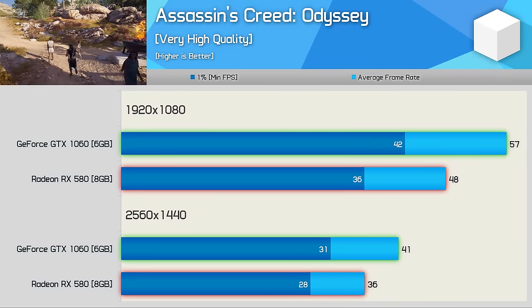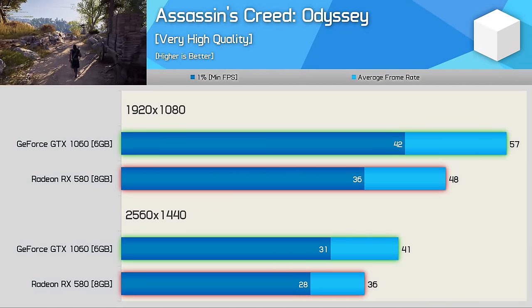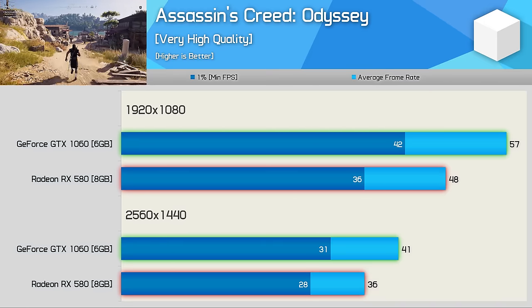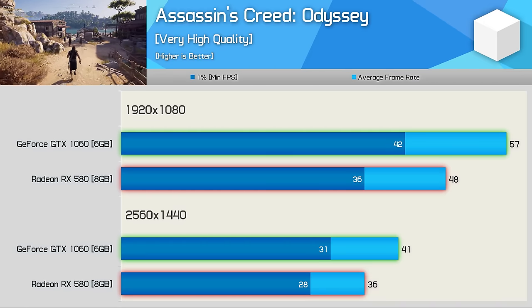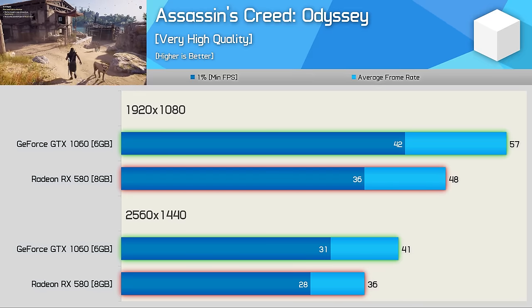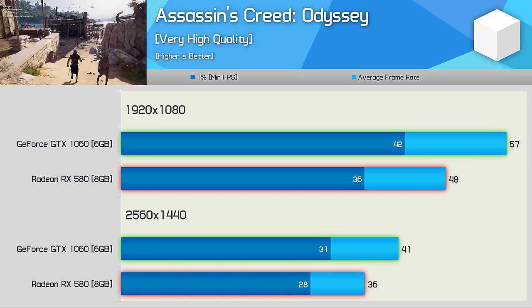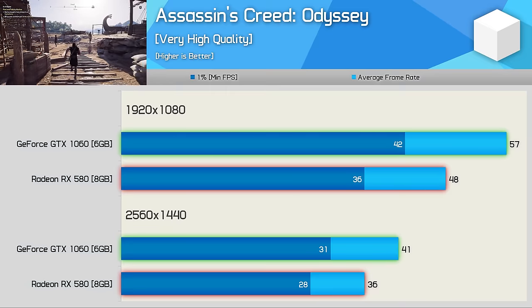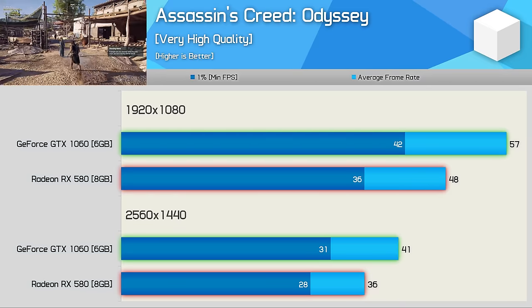Assassin's Creed Odyssey might be an AMD sponsored title, but Nvidia's DNA was embedded in this series long before AMD started throwing money at the developer. No amount of driver optimization will fix that — the GTX 1060 6GB was 19% faster at 1080p and 14% faster at 1440p, a pretty easy win for Nvidia.